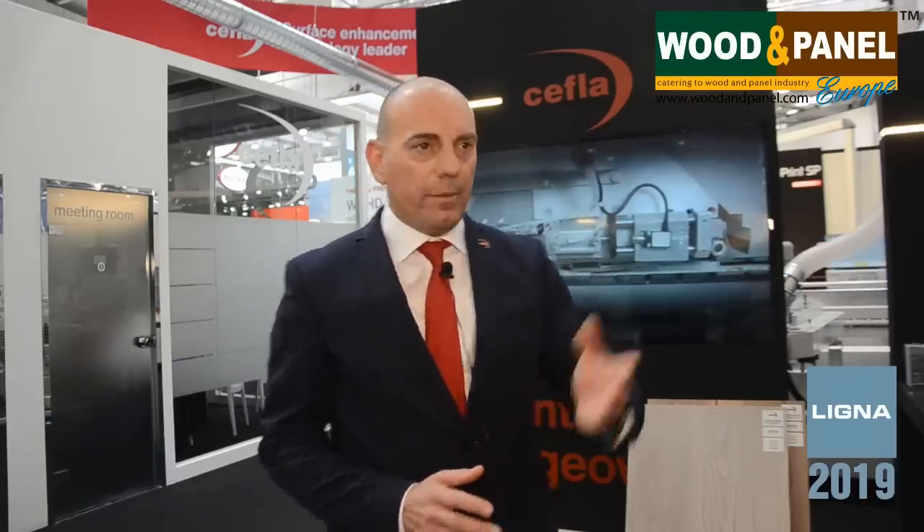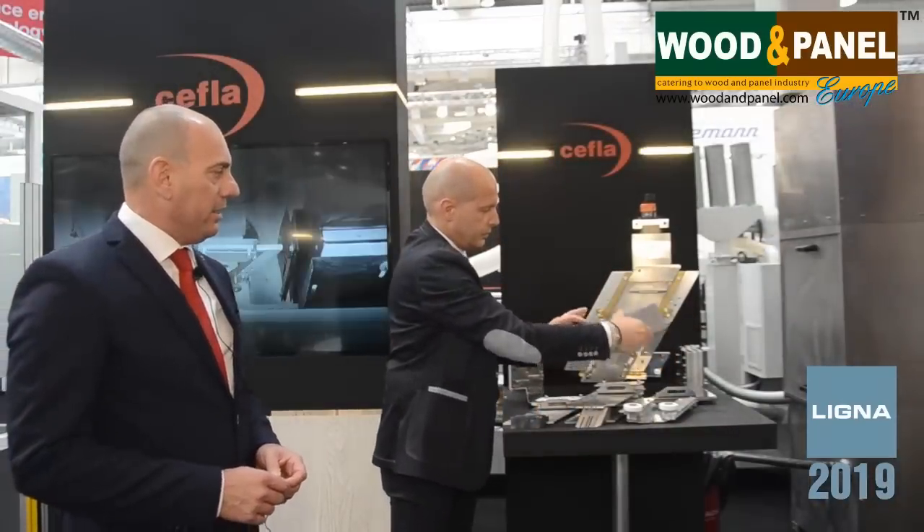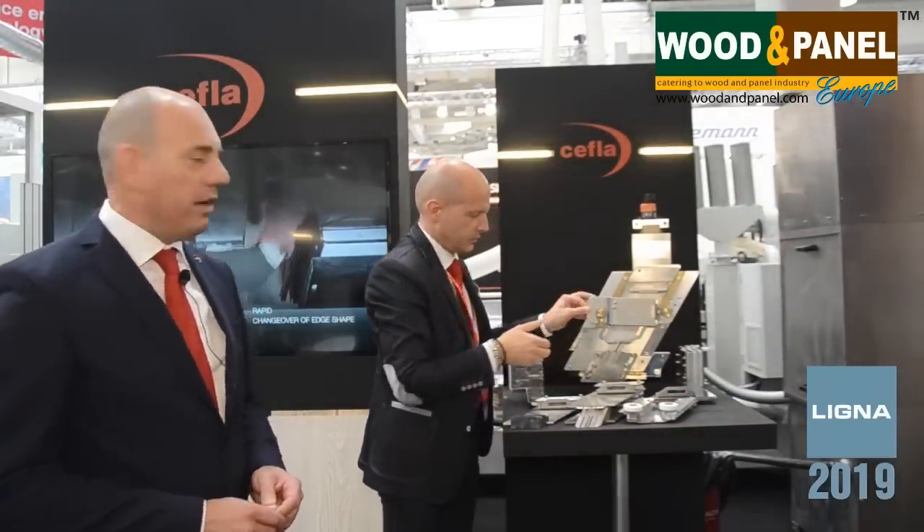I can see a smart edge behind you. Can you share with us the main features of Edge & Go? Edge & Go is a Cefla solution for the treatment of edges in which we are able to perform changes of the shape of the edges in a very quick time. We are able to perform the changes of the Edge & Go shape and have it ready to go to manufacture.